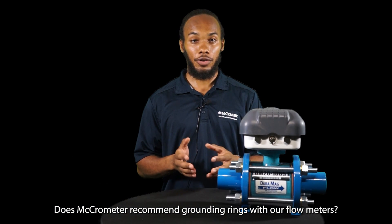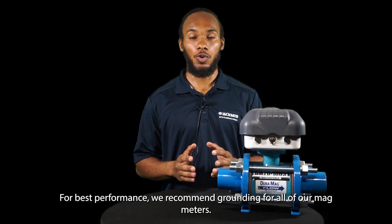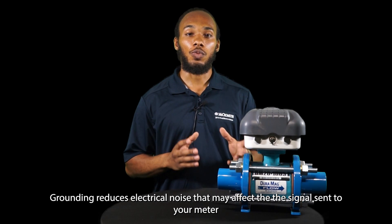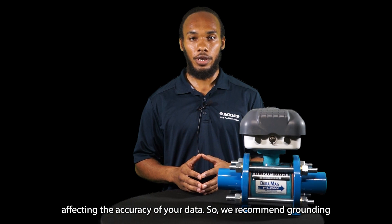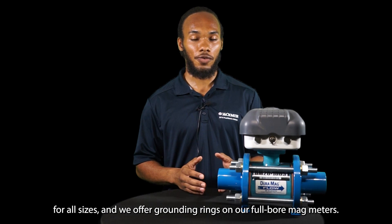Does Micromer recommend grounding rings with our flow meters? For best performance, we recommend grounding for all of our MAG meters. Grounding reduces electrical noise that may affect the signal sent to your meter, affecting the accuracy of your data. We recommend grounding for all sizes, and we offer grounding rings on our full bore MAG meters.